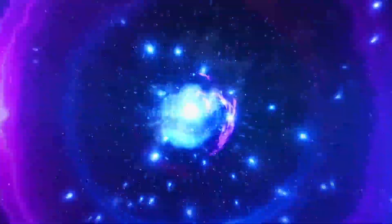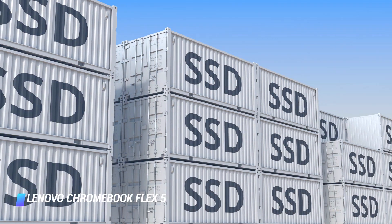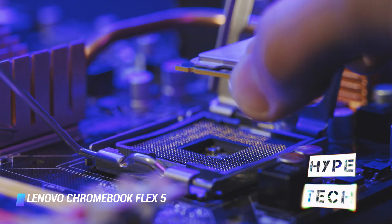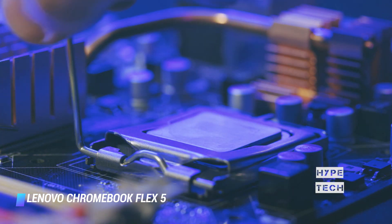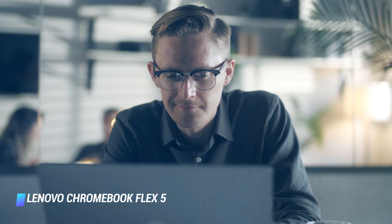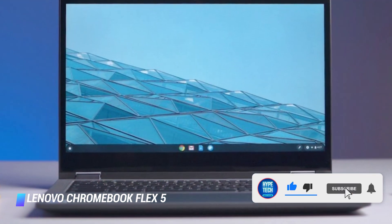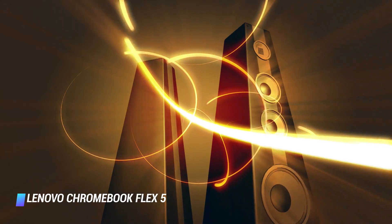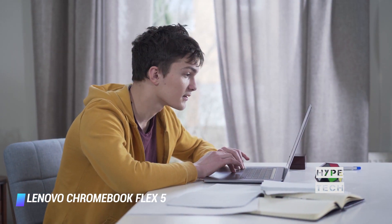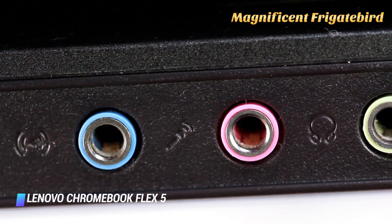Coming in at number 2: Lenovo Chromebook Flex 5. Often priced below $400, the Lenovo Chromebook Flex 5 gives you a zippy 64GB solid-state drive, 4GB of RAM, a 360-degree rotating touchscreen display, and Intel's powerful 10th-generation Core i3 processor. It's even equipped with a backlit keyboard — handy for late-night work sessions — and a fingerprint sensor for quick login. The Flex 5 weighs about 3 pounds and has two USB-C ports, one USB-A port, a headphone jack, and a microSD card slot.